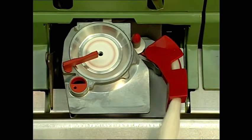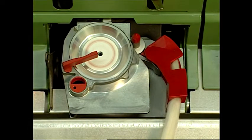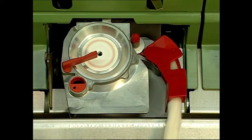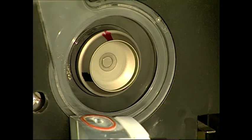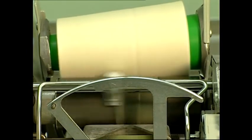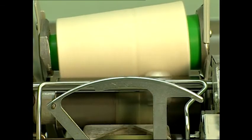The rotor spinning process is difficult to conceptualize. A sliver is used as the input and is fed into a small carding device called a combing roll or opening roll. This individualizes the fibers and performs the drafting. The loose fibers are sucked into a rotating rotor cup where they are attached to the rolling open end of yarn found there — thus the name open-end spinning. The yarn is withdrawn and the process becomes continuous.